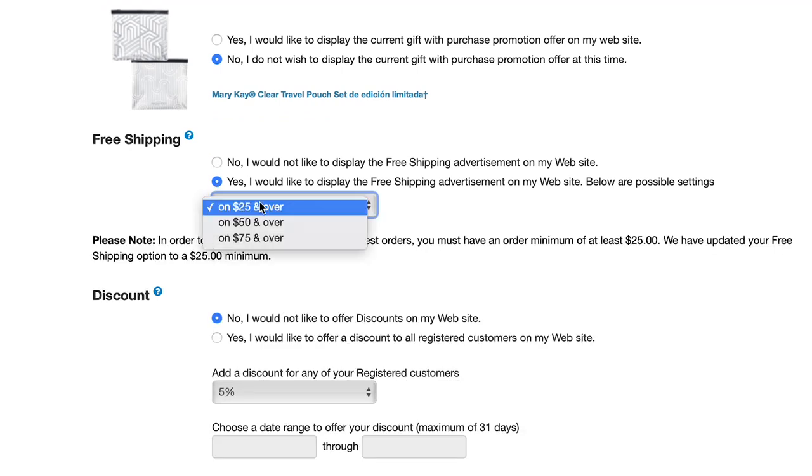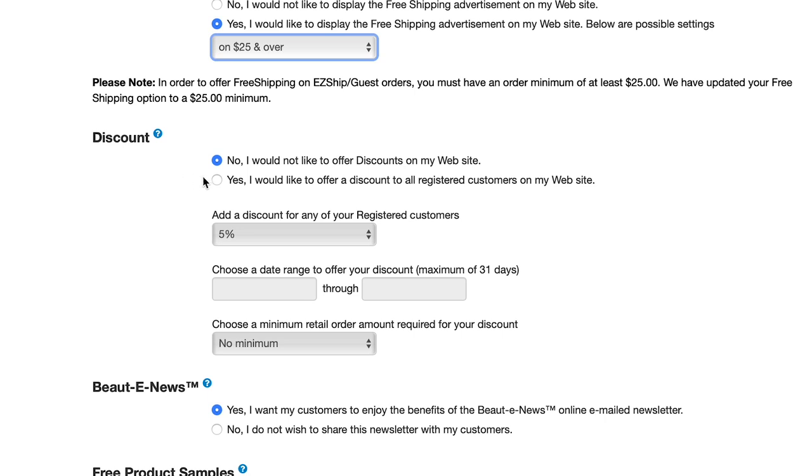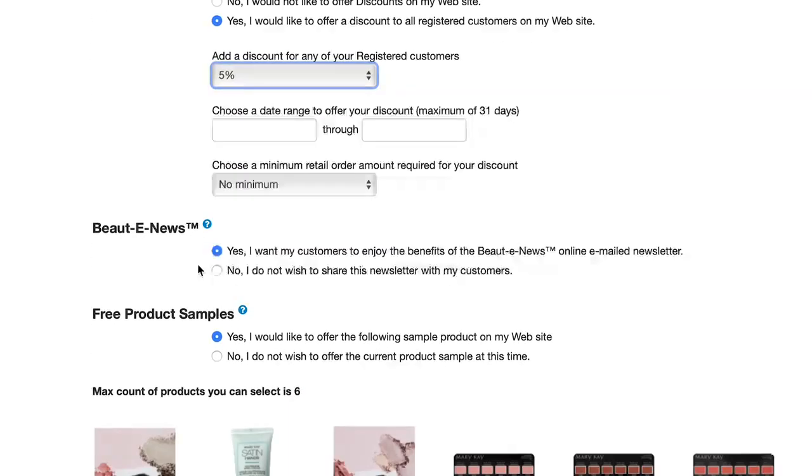Choose if you would like to offer free shipping and select the threshold at which free shipping will be automatically applied at checkout. Select if you would like to offer an order discount — this option allows you to set a discount for your registered customers on your personal website. You can specify the discount rate, the time frame, and the minimum retail order amount. The maximum time frame allowed is 31 days.